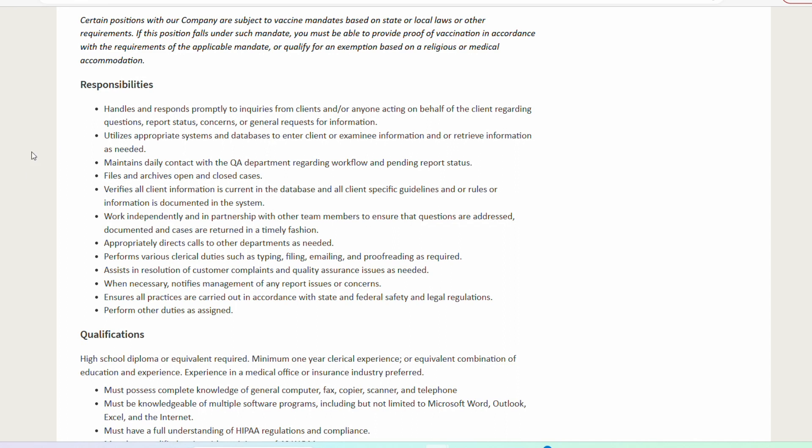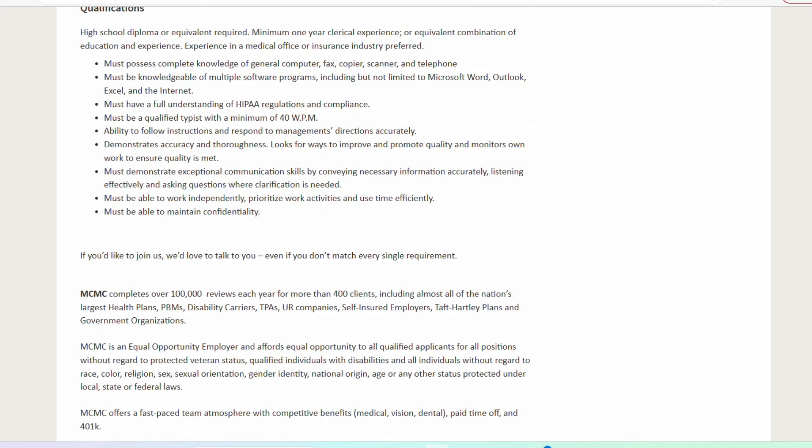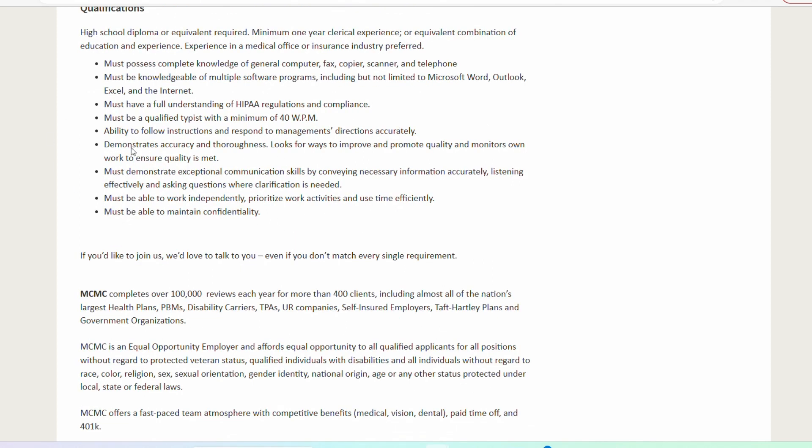With this position, you are going to be doing a lot of data entry specific type of roles. You're going to be handling inquiries and responding to different questions that come up. You are going to be entering the appropriate information into different systems and databases. In terms of qualifications, they need a high school diploma or equivalent and one year of clerical experience. They are also asking for you to be a qualified typist — minimum of 40 words per minute — which is pretty typical with data entry.